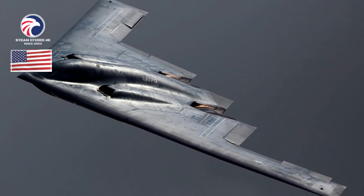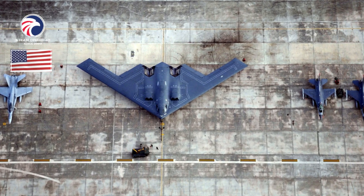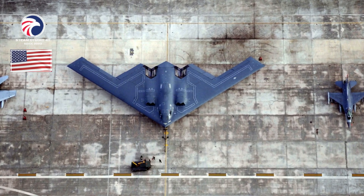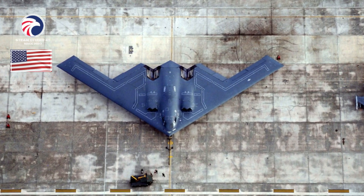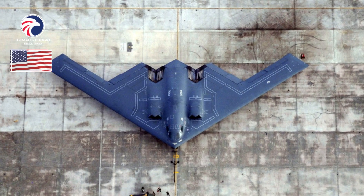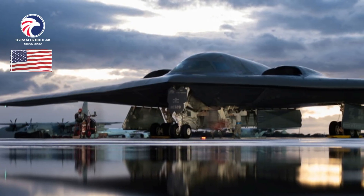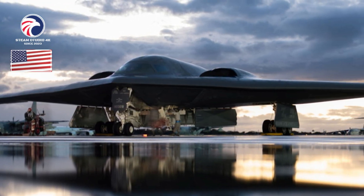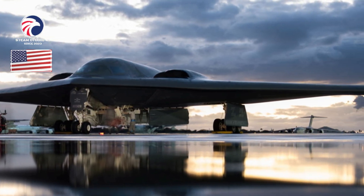The B-2 successfully employed the longer-range JASSM-ER cruise missile in a test launch last December, clearing the way for full integration. Ongoing efforts include advanced communications upgrades to provide Mobile User Objective System (MUOS) secure, jam-resistant SATCOM, and NATO-interoperable Saturn UHF/VHF as well as Link-16-based in-flight retasking, replacing the primary cockpit displays, advanced IFF, and weapons integration. These upgrades collectively shift the B-2 to an easily upgradable open-system architecture to keep pace with emerging threats.